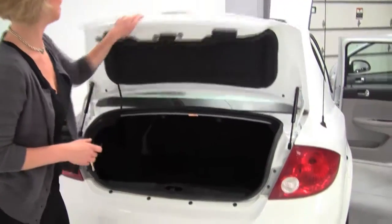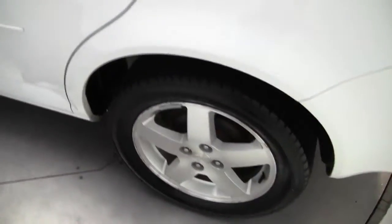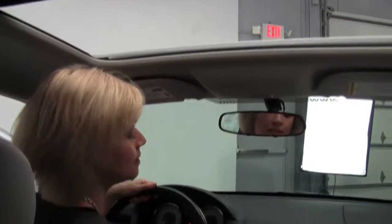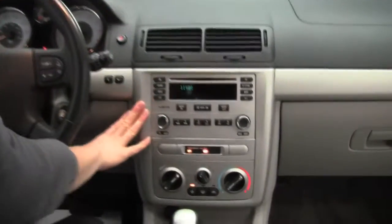Pioneer sound system. You can see we've got a power moon roof. Nice amount of space for driver and passengers. What a wonderful vehicle if you're on a bit of a budget. Very reliable. Interior view of the moon roof. Factory installed Pioneer sound system.